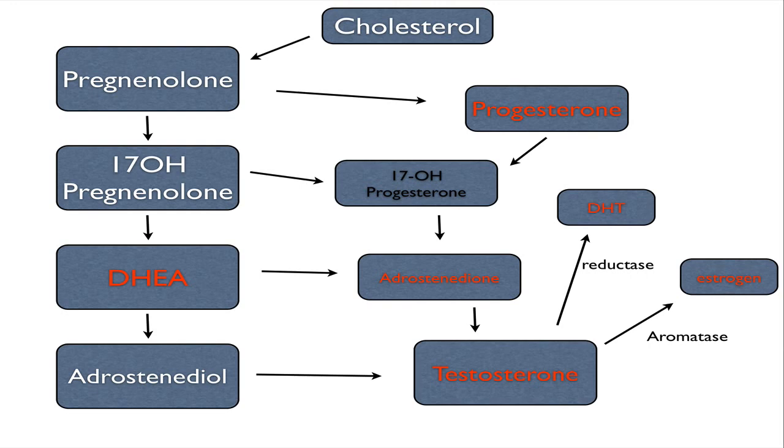As we work our way down, 17-hydroxypregnenolone on the left is made into DHEA and then androstenediol. Moving from left to right, all these hormones move into androstenedione and testosterone. Progesterone and testosterone can be converted into estrogen via aromatase and DHT via 5-alpha reductase. Progesterone, DHT, estrogen, androstenedione, testosterone, and DHEA are all in red because they are measured in the diagnostics male hormone profile, and 17-hydroxyprogesterone is measured in the adrenal stress index test.